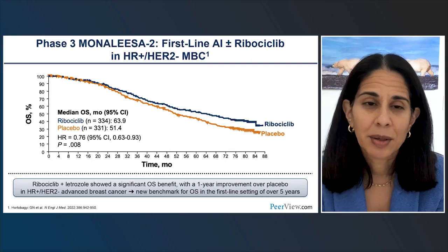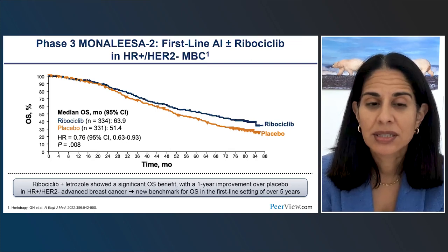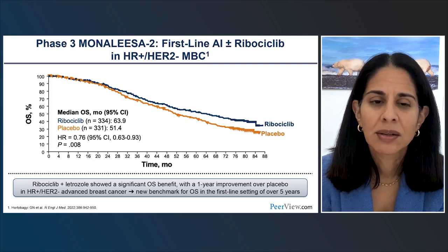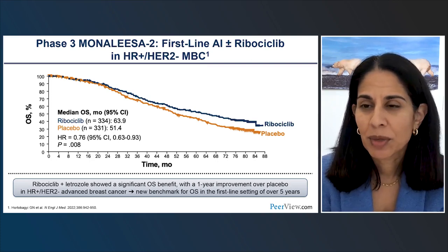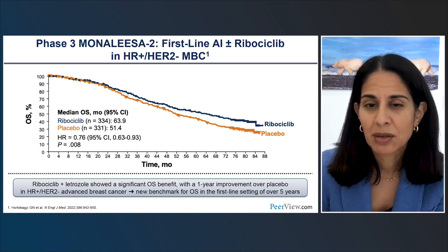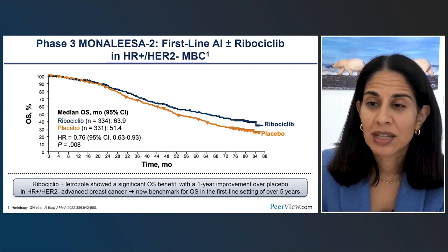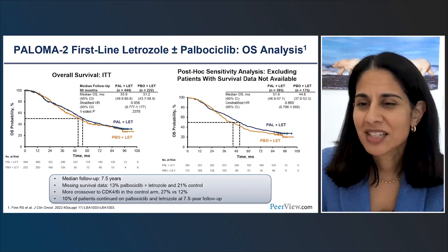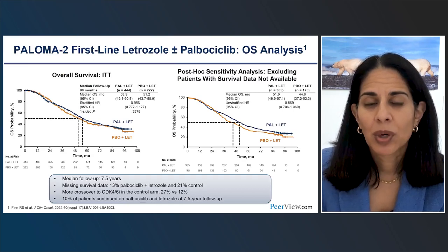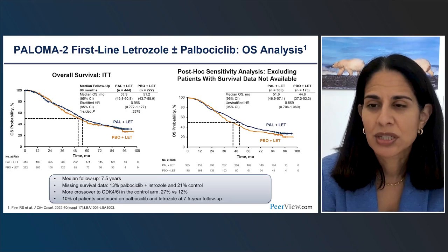The survival data isn't quite as consistent as the PFS data across these trials. We saw very robust data from MONALEESA-2, where adding ribociclib to an aromatase inhibitor in the first-line setting led to a statistically significant improvement in overall survival — hazard ratio of about 0.76, with survival around 64 months. Women are now living more than five years from diagnosis of metastatic disease. This is not consistent with what we saw in PALOMA-2, where there was no significant OS improvement and overall survival was around 54 months.